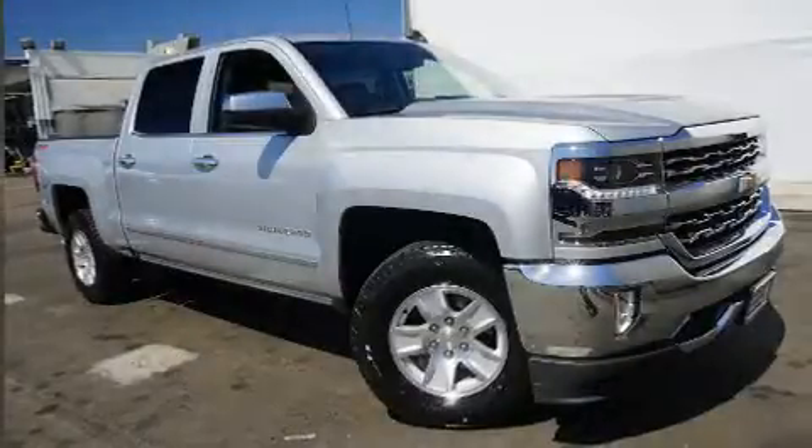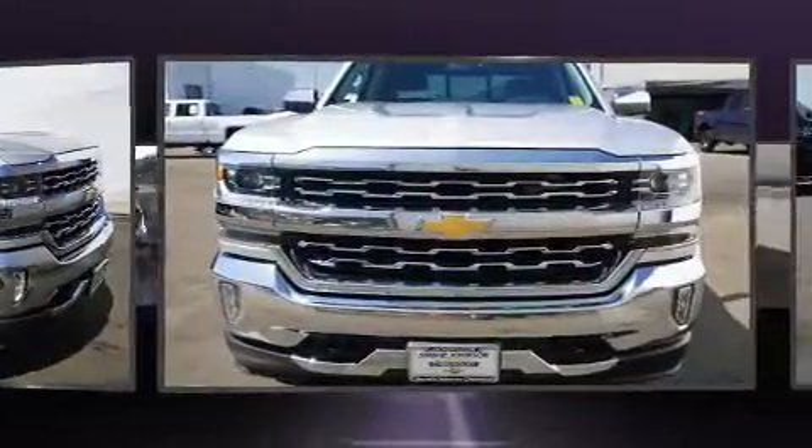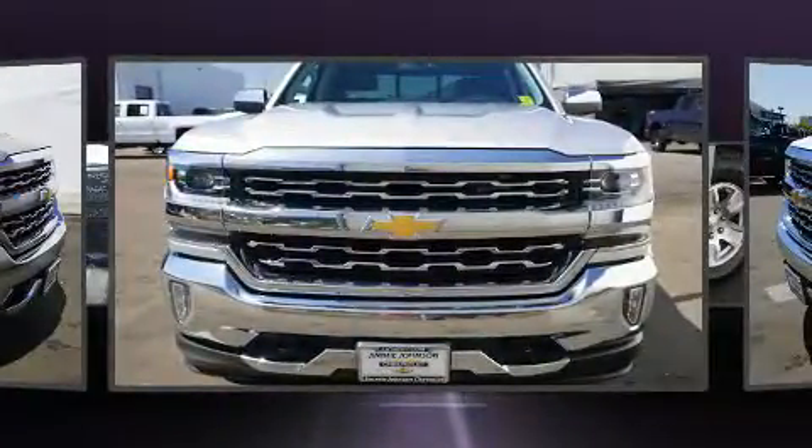Take command of the road in the 2018 Chevrolet Silverado 1500. It features an automatic transmission, four-wheel drive, and a powerful eight-cylinder engine.